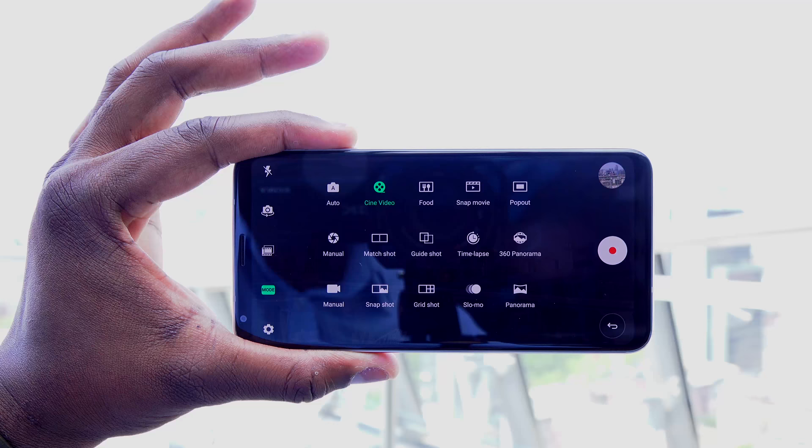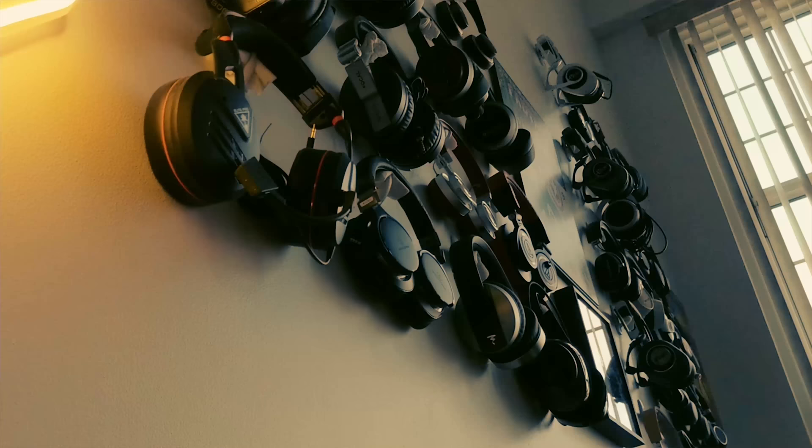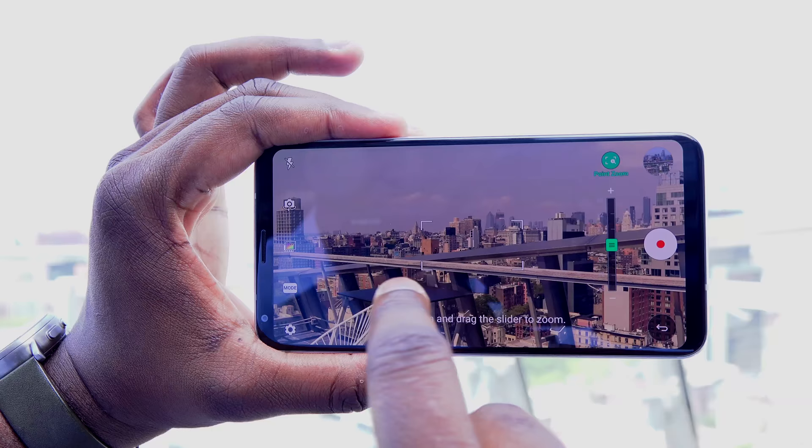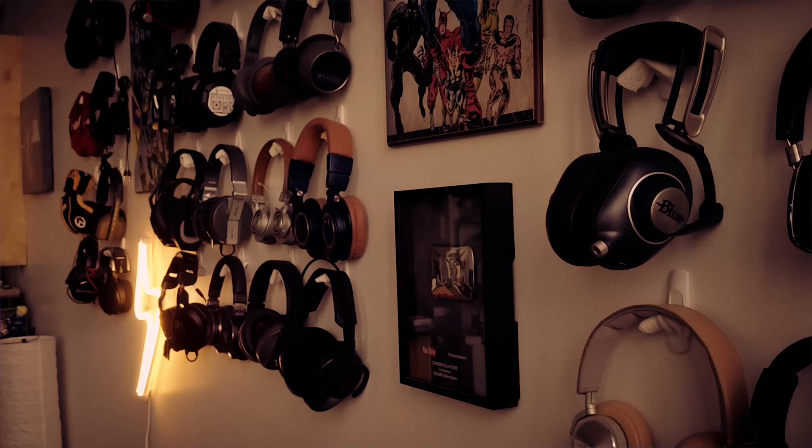LG says they're going to keep adding more Graphy options from different professional photographers, which is really cool. The third killer feature involves video — specifically Cine Video, which also includes Point to Zoom functionality. Point to Zoom is awesome especially if you're trying to get a cinematic scene: all you have to do is tap and zoom, and it gives you a really professional finish. It's absolutely lovely the way the V30 handles it.